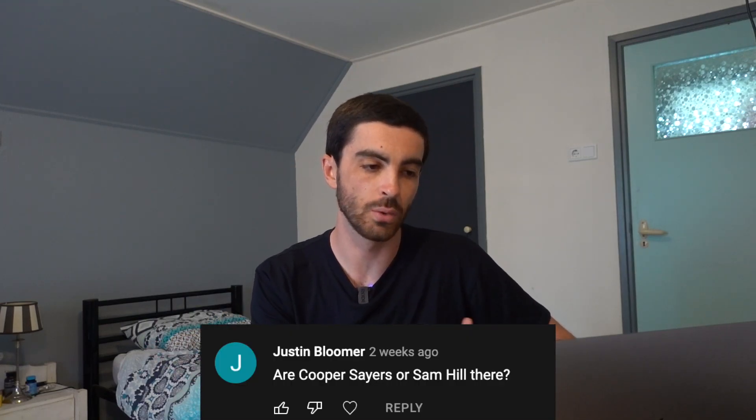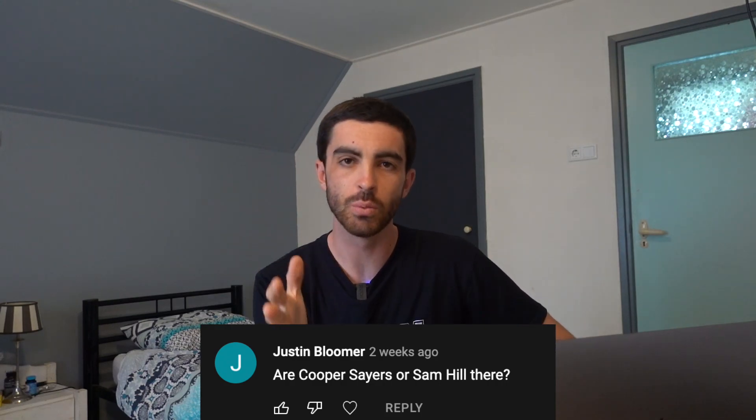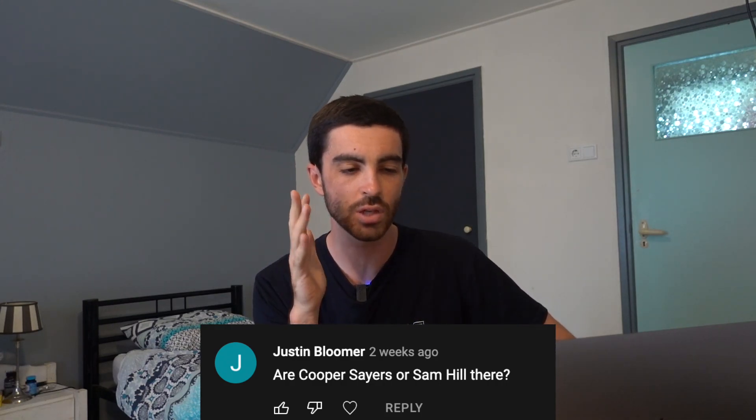Are Cooper Sayers or Sam Hill here? No. Sam Hill works as a teacher, so it was hard for him to get the time off, and the cost of coming over was prohibitive for him. Cooper Sayers, unfortunately, isn't with Nero Continental anymore — he joined St. Piran, the UK-based Continental team, with a mid-season transfer. So he'll be racing with them for the rest of this year. All the best to Cooper, but it means he's not with us here on this trip.